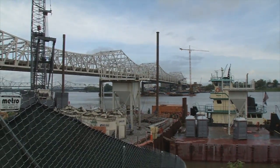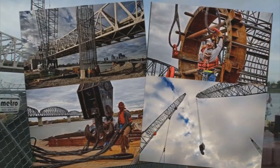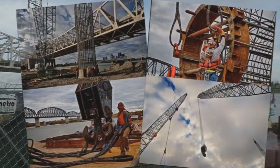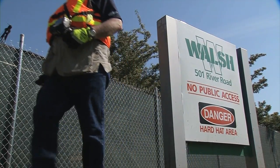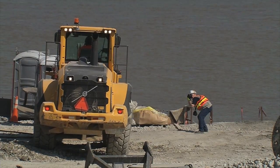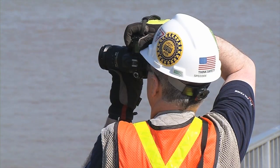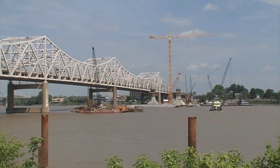But you've never seen it quite like Nick Roberts. The still photographer has been everywhere on the site of what will soon be Louisville's newest bridge. He basically has unlimited access — that includes next to working backhoes, behind massive drills, and even inside the huge yellow crane that towers over the Kennedy Bridge.